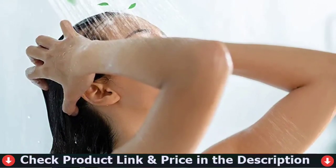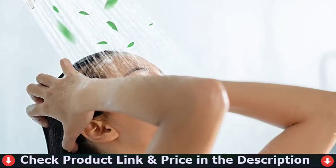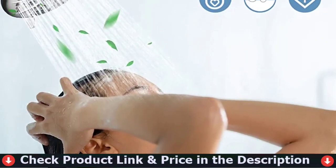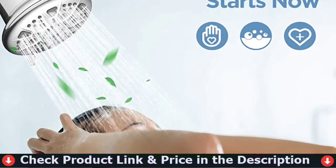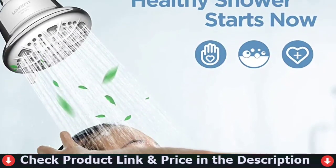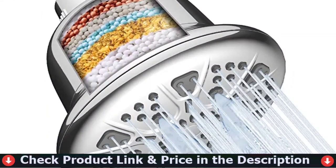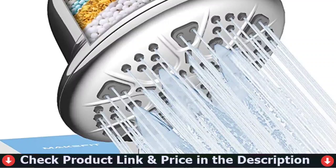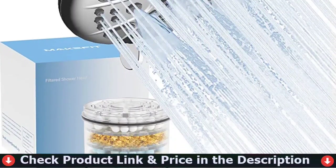The fixed shower head has universal G1/2 threads that connect easily onto any existing shower head or extension, making installation easy. Take advantage of simplicity of assembly and the benefits of clean, refreshing water in a beautifully designed package. Let go of hard water and experience the comfort of a rejuvenating shower using this MakeFit Filter Shower Head.